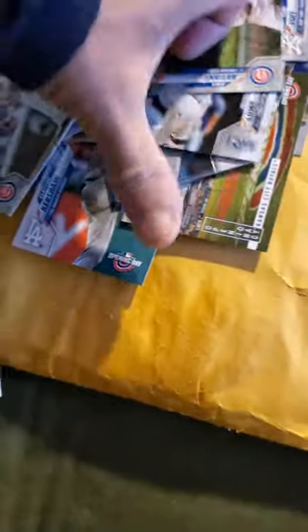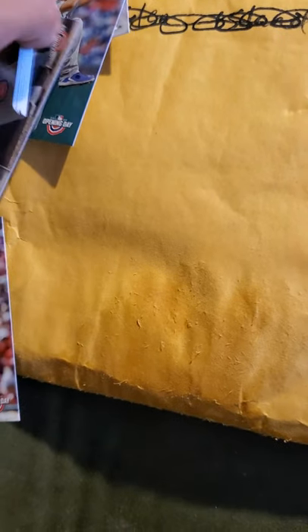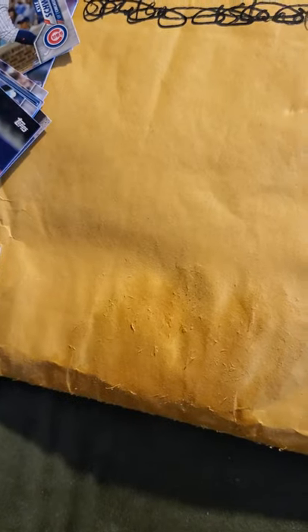Topps shouldn't do this to the collectors — make them go crazy looking for one guy. It sucks. But I've chosen to not go crazy buying any more blaster boxes, hanger packs, or loose packs. I'm just not gonna do it anymore. If I find them, I find them; if I don't, I don't.